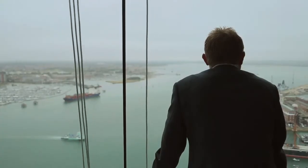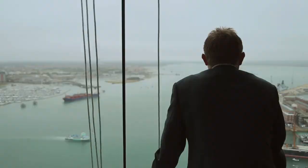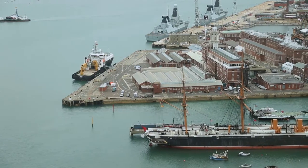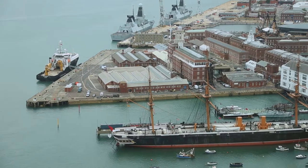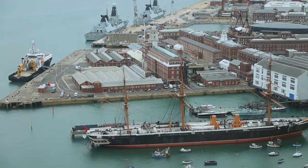My favourite view from Spinnaker is looking down into the historic dockyard. It's absolutely amazing — you get much more of a sense of how it operates and how the different footprints have changed over the centuries from up here than you ever can walking the ground.